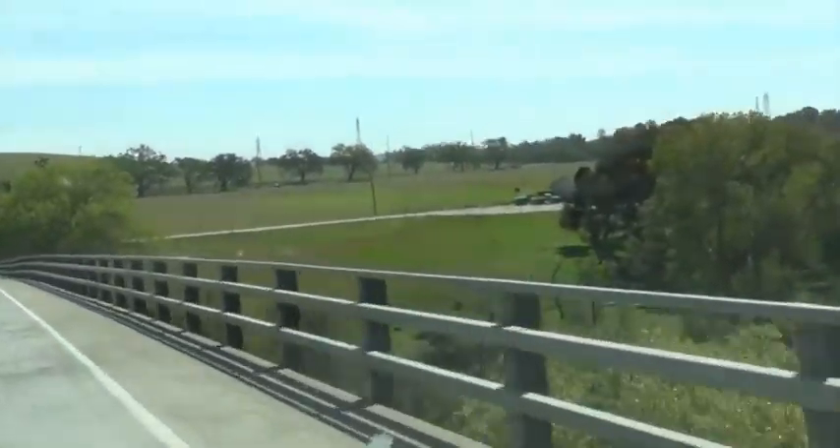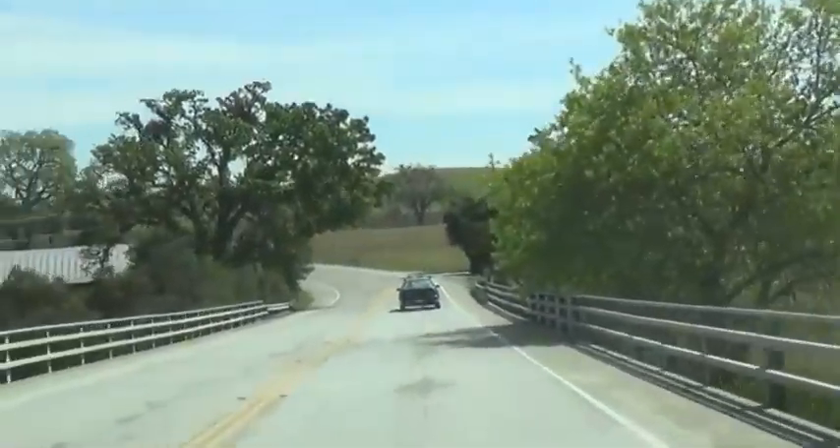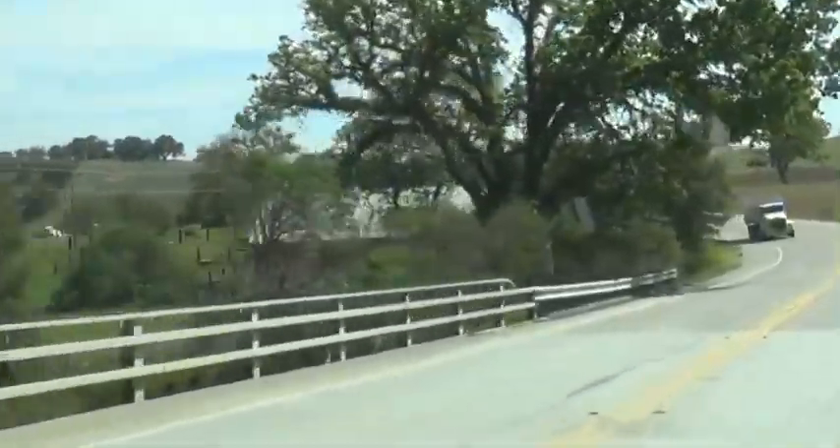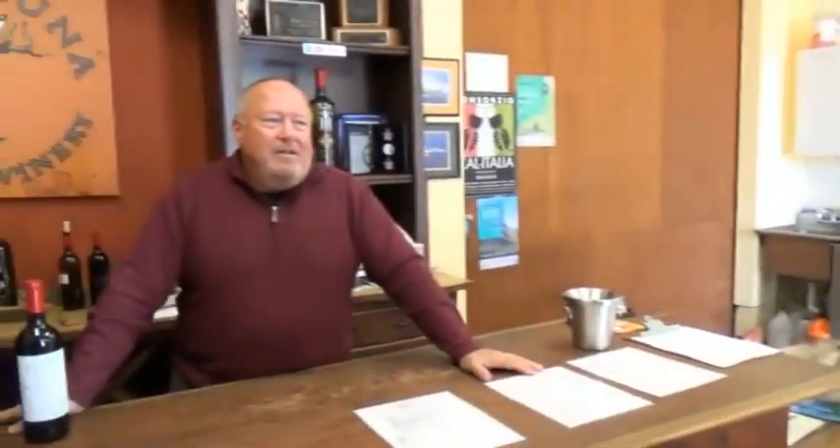This is Templeton Road and we are going to start out going to Bella Luna Tasting Room and Vineyards. This is Sherman at Bella Luna Winery and Tasting Room in Templeton.